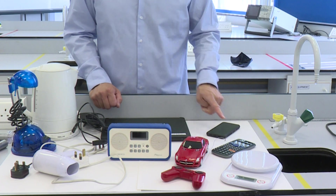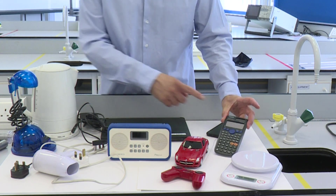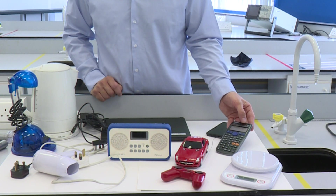Some of you may have noticed I haven't mentioned the calculator yet. The calculator has a battery in it, but it also has a special thing at the top — this is called a solar cell, and it changes light energy into electrical energy to allow the calculator to work.